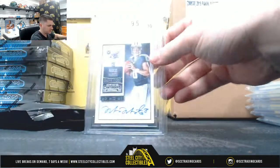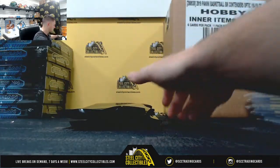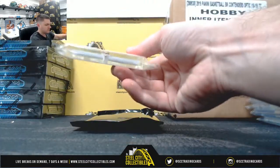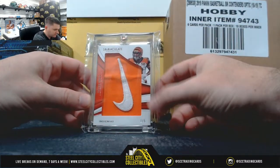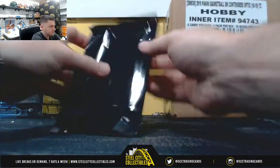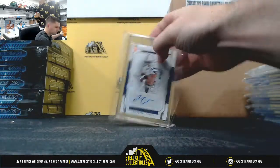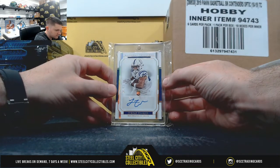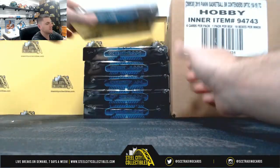Marcus Mariota, Contenders 2015, 9.5 gem mid, 10 on the auto. Tyler Boyd, Nike Swoosh, 1 of 5, 2018 Immaculate. And Jordan Wilkins, 3 of 10 from National Treasures. That's 6 boxes of Obsidian Basketball.